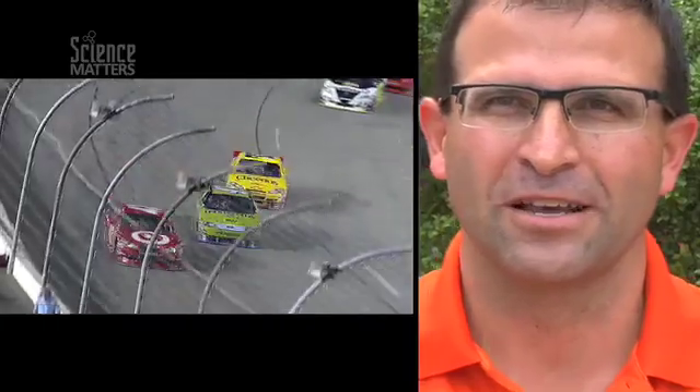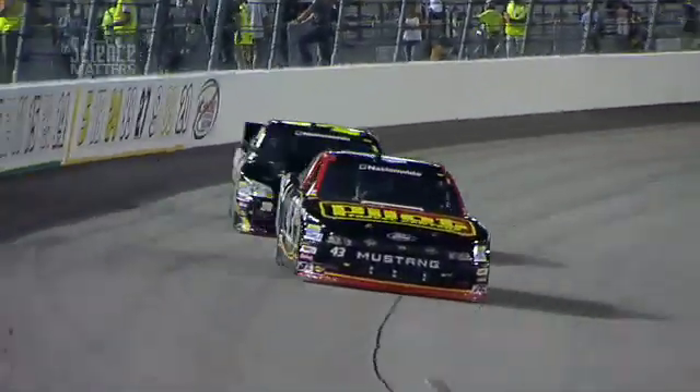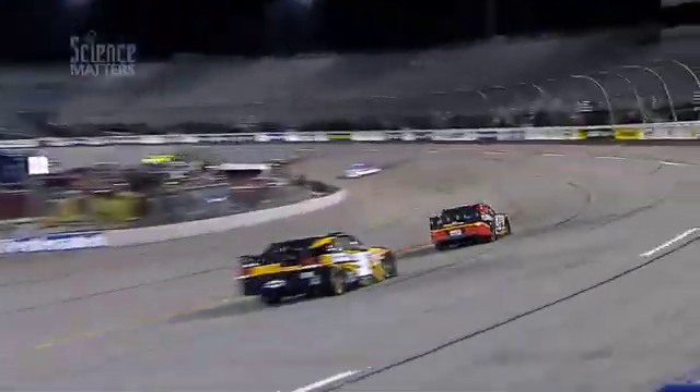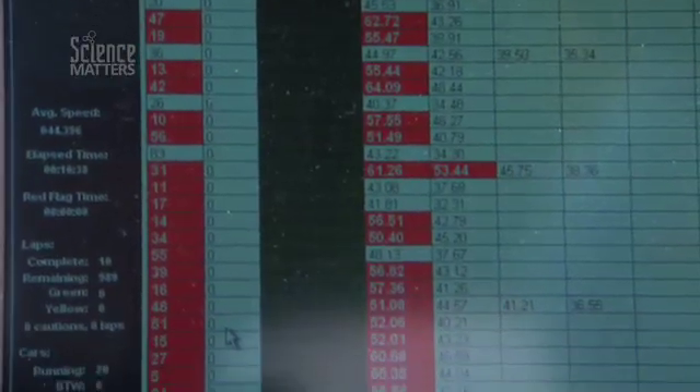These cars have advanced so much — they're race cars. They're not just some stock car with minor modifications. When they come in from practice now, they're hooking up laptops to them and downloading a lot of telemetry and data.